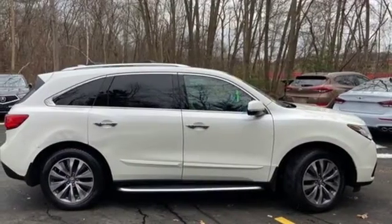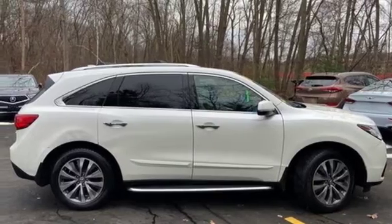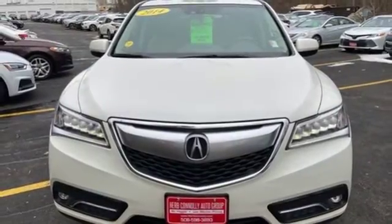Who says luxury and utility can't coincide? This MDX begs to differ. Come in for a test drive today.